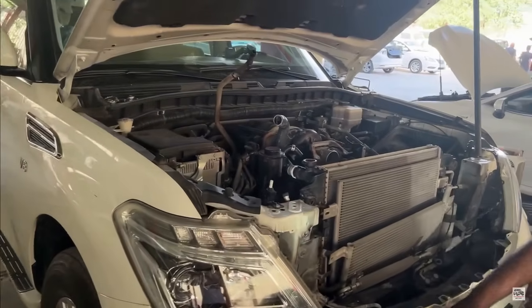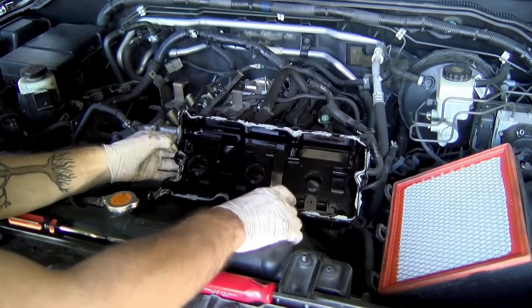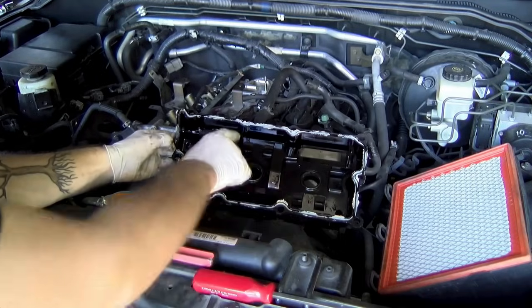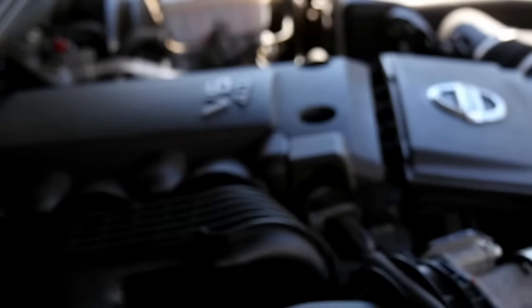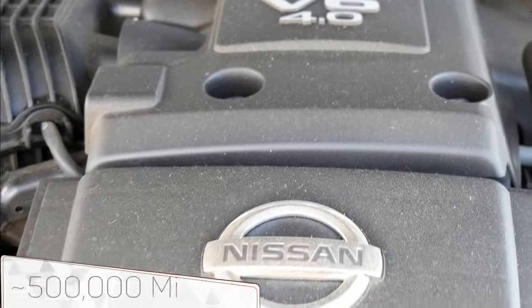Without careful maintenance of the engine radiator's cleanliness and the condition of its fans, valve cover gaskets can quickly harden, leading to oil leaks. Additionally, due to the absence of hydraulic lifters, valve clearances will need to be adjusted. Nevertheless, it's an excellent old-school Nissan engine with a lifespan of over 500,000 miles.